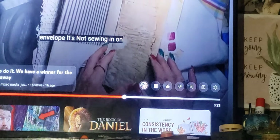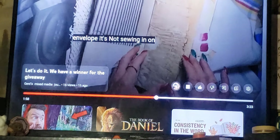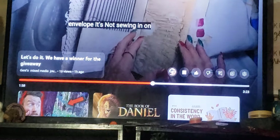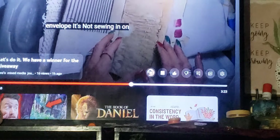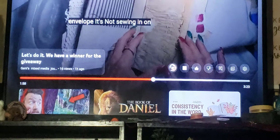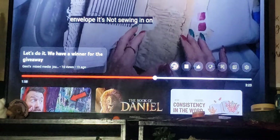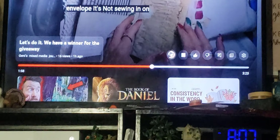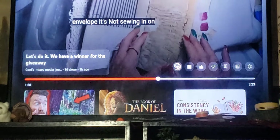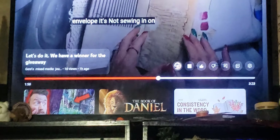So this is for 3,000. Okay guys, I'm gonna pause it right there — I cannot believe this, I never win anything. I cannot believe that I won again. For all of you who know Miss Genie, she changed her channel name again, and now it's Genie's Mixed Media Journals.